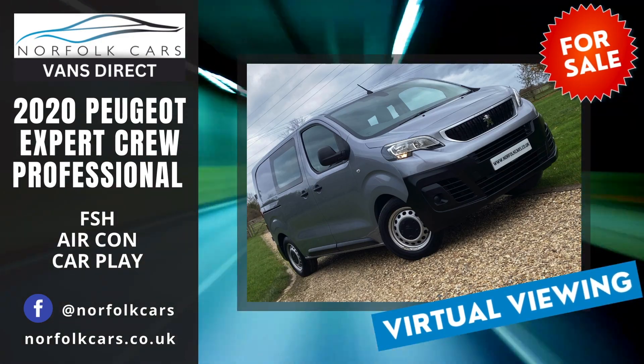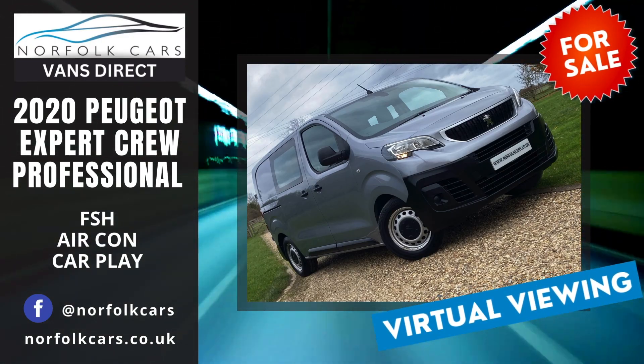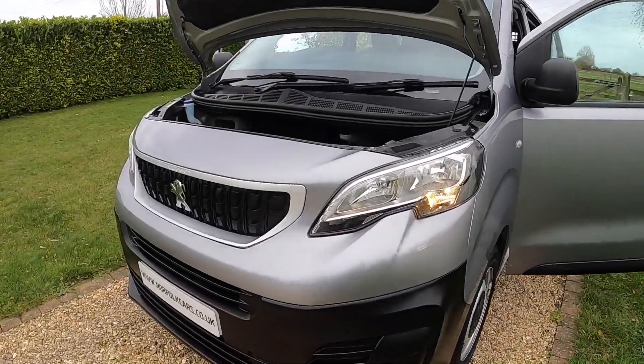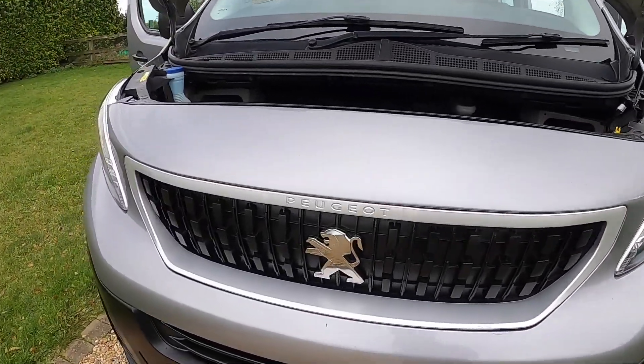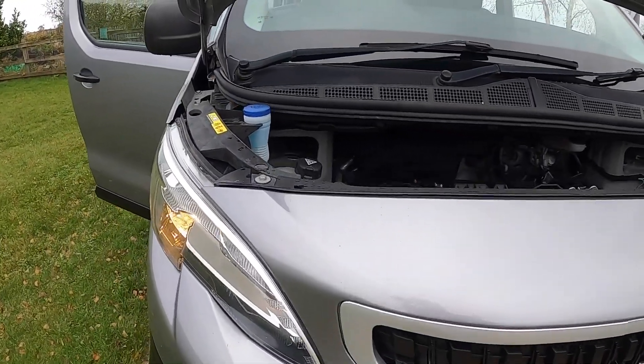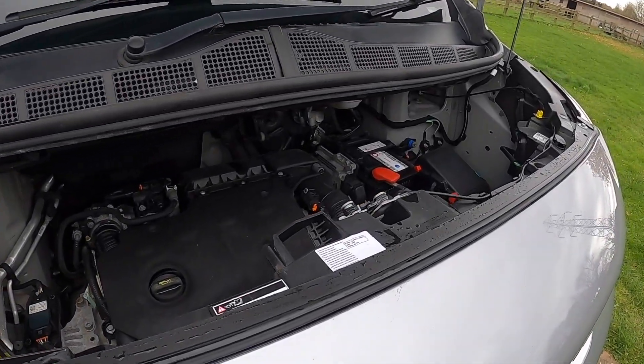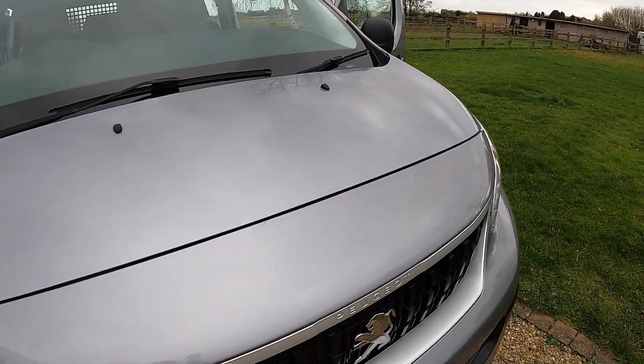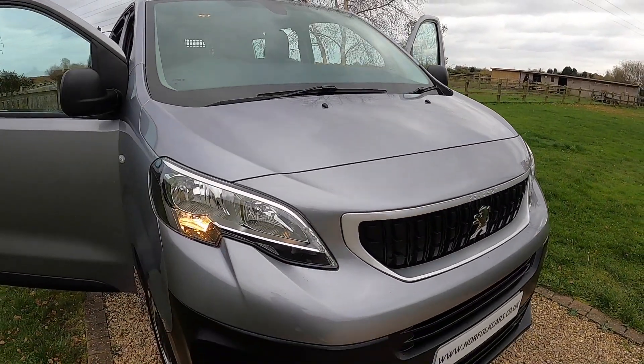Welcome to Norfolk Cars where we've just taken in this 2020 70-plate Peugeot Expert Crew Cab. It's the economical 1.5 turbo diesel engine, finished in metallic grey, and as you'll see from this video it's in great condition.